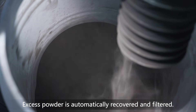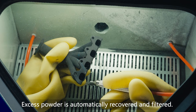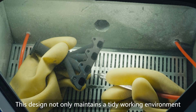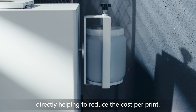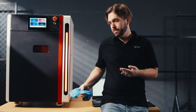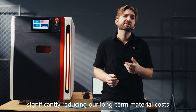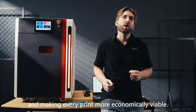Excess powder is automatically recovered and filtered. This design not only maintains a tidy working environment but, more importantly, allows the valuable powder to be recycled and reused, directly helping to reduce the cost per print. Mix the recovered powder with new powder at an 8-to-2 ratio — up to 80% of used powder can be reused, significantly reducing long-term material costs and making every print more economically viable.